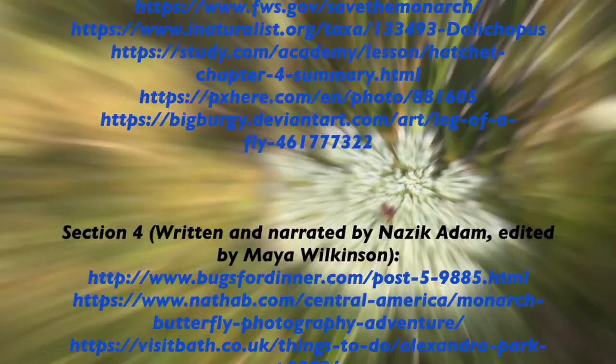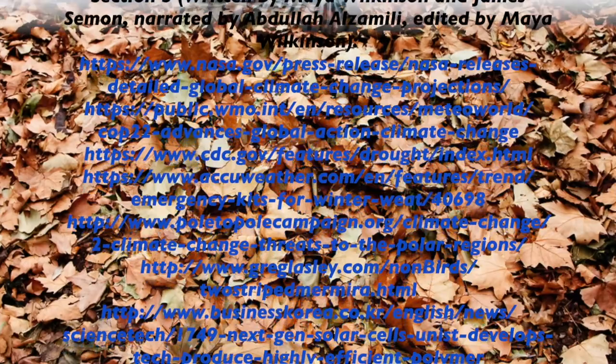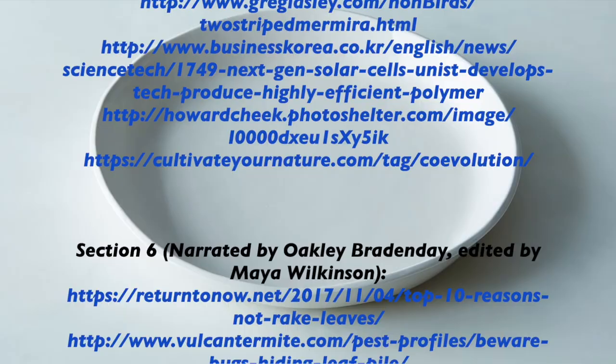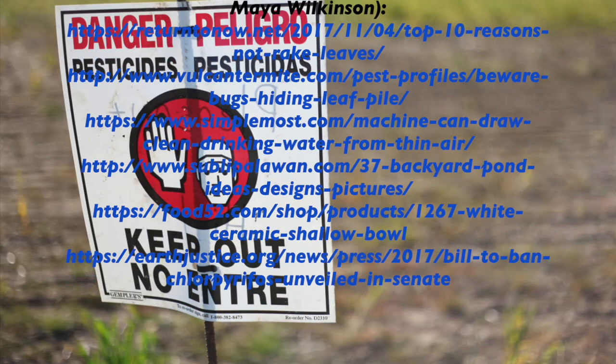Here are three ways you can help insects in your own backyard. First, do not rake the leaves in the fall — insects use fallen leaves for shelter and food during the winter. Second, provide clean water in a shallow dish filled with stones for perching so that insects can safely reach the water. Third, use beneficial insects for pest control rather than pesticides, which are deadly to many species.